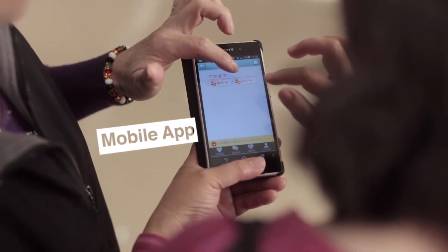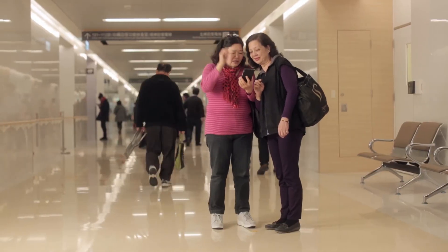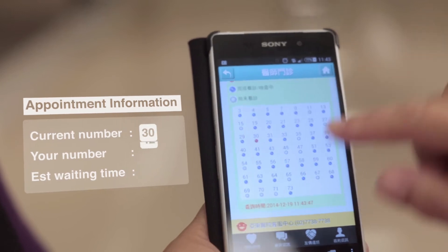Far Eastern Memorial Hospital also offers a smart mobile device app to check on a clinic's progress anytime, anywhere — a very useful time management tool for patients.